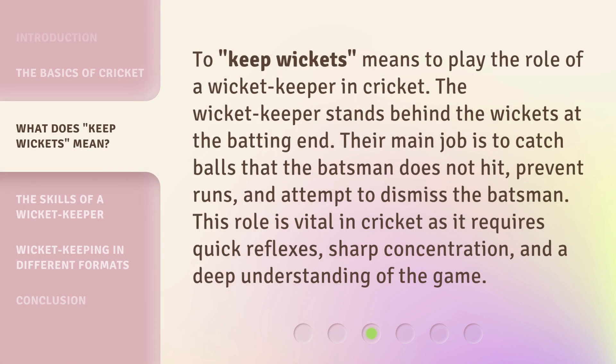To keep wickets means to play the role of a wicket keeper in cricket. The wicket keeper stands behind the wickets at the batting end. Their main job is to catch balls that the batsman does not hit, prevent runs, and attempt to dismiss the batsman. This role is vital in cricket as it requires quick reflexes, sharp concentration, and a deep understanding of the game.